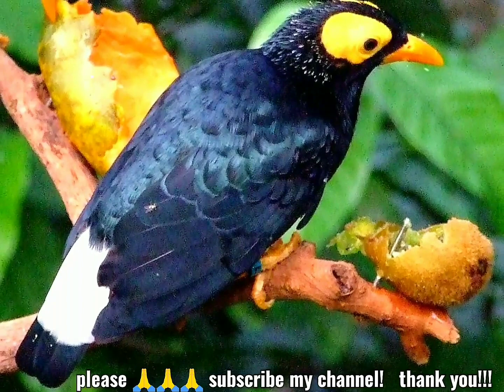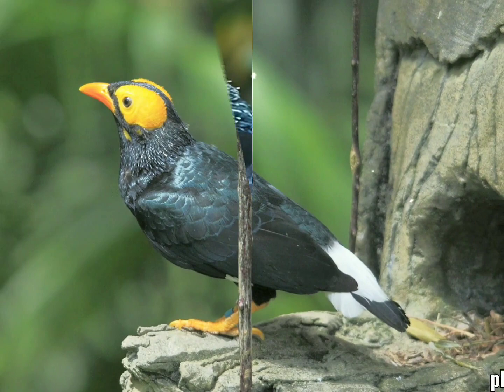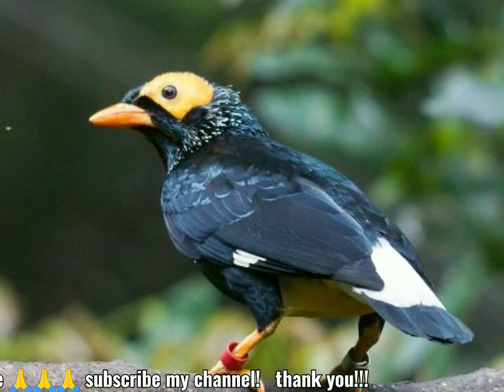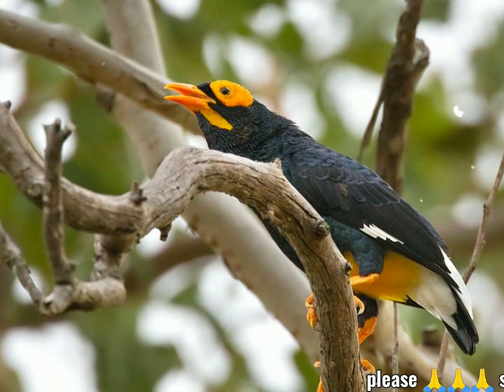It is possible that this species is monogamous and pairs for life. This bird is usually found high in the canopy feeding mainly on berries and fruit, although it also feeds on small invertebrates, and it has been observed catching insects in flight. It breeds in holes and crevices in trees well above the ground. The nests are formed of twigs and one or two pale blue eggs speckled with grey and rust are laid. Three birds have been observed carrying nesting material into a single hole, so it is possible that there is some degree of cooperation from the extended family.